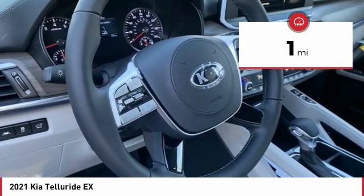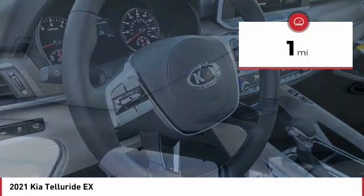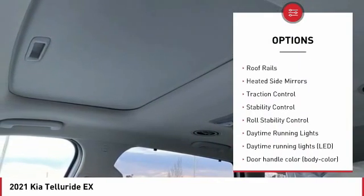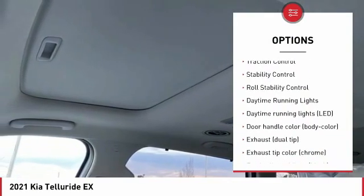This vehicle has less than 100 miles. Here are some of this vehicle's great options: tire pressure monitoring system, hill descent control, aluminum wheels, remote engine start, and roof rails.